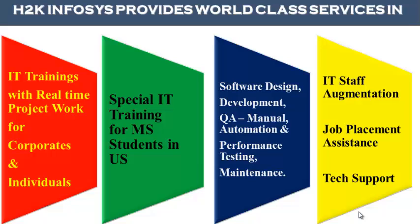H2K Infosys provides world-class services in IT training with real-time project work for corporates and individuals. Special IT training for MS students in the United States. Software design, development, QA manual and automation, performance testing and maintenance, IT staff augmentation, job placement assistance and tech support.